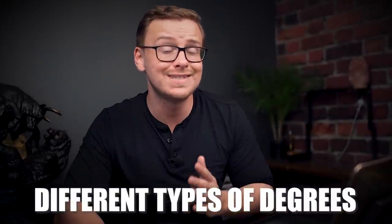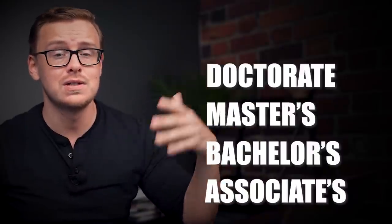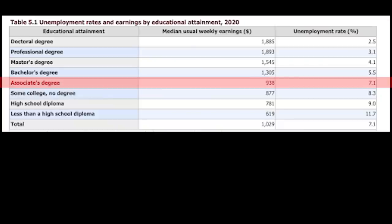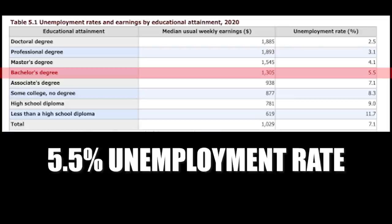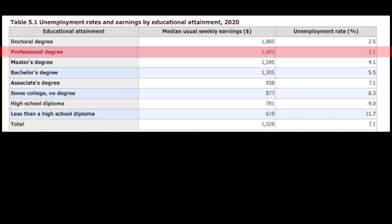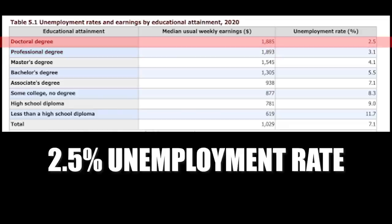First of all, let's break down the different types of degrees. You've basically got associate, bachelor, master's, doctorate, and also professional degrees — sometimes professional degrees are master's, sometimes they're doctorates. This is data from 2020 so it may not be the same exact data as now. There's about a 7.1% unemployment rate for associate degrees, for bachelor degrees 5.5% — which is a huge jump — for master's degrees 4.1%, professional degrees 3.1%, and then a small jump from professional to doctoral degree at 2.5%. So basically, the more education you get the less likely you are to go without a job.